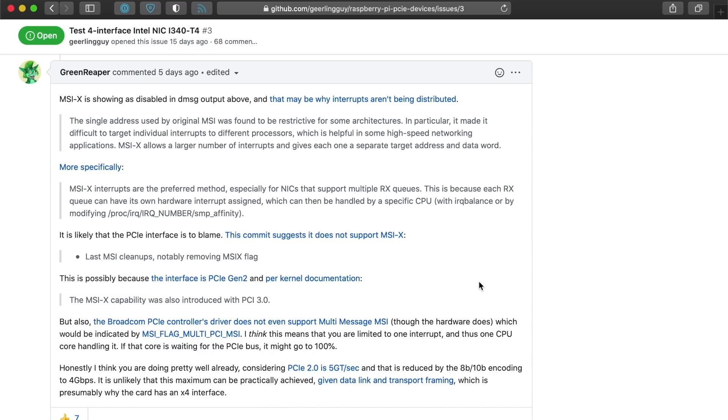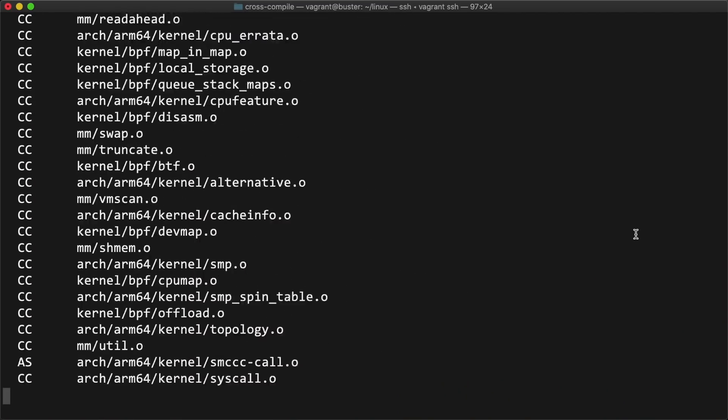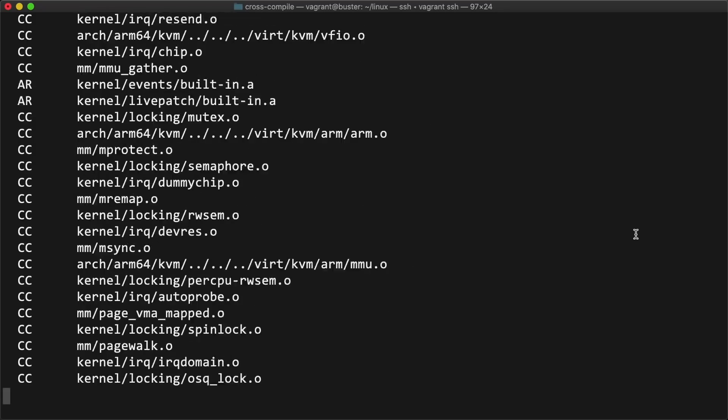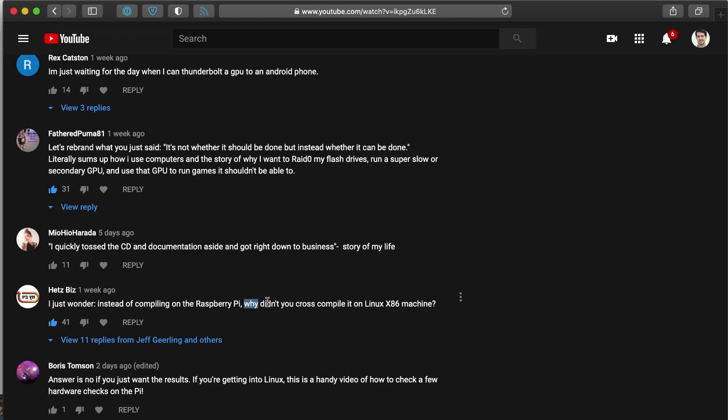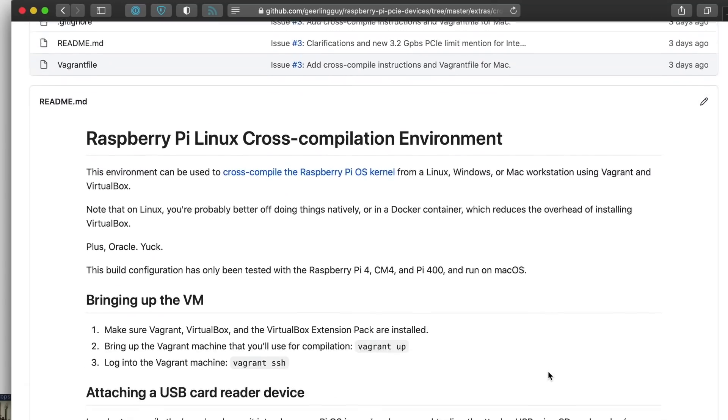Special thanks to Green Reaper on GitHub for helping dig up that crazy bit of detail. So one CPU core is all I'm going to get, and I'm going to have to try to maximize all that limited processing power to pump through these packets. So it's back to recompiling the Linux kernel. Since this would mark the eighth time I'd be recompiling the kernel in one week, I figured it was time to figure out how to cross-compile the kernel for my Mac for better speed. There are plenty of guides for Linux, but I didn't see any for how to do it on a Mac, so I made one.